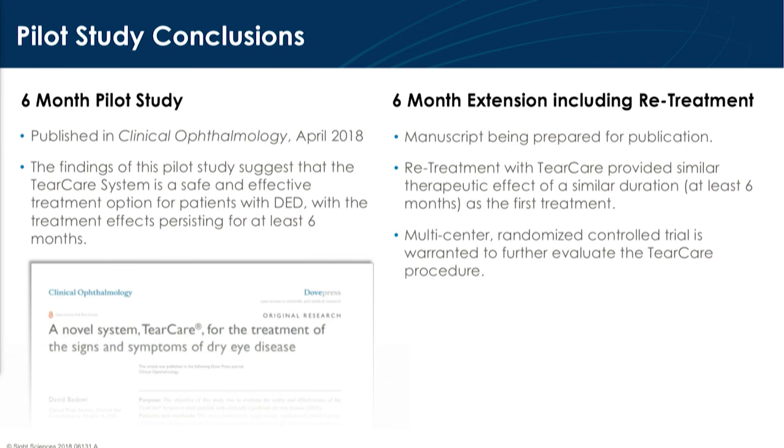In conclusion, the six-month study data was submitted to Clinical Ophthalmology and is currently in press. We are planning publication of the retreatment 12-month data as well. It showed the similar therapeutic effect as the original six months, demonstrating that this is something that can be utilized on an ongoing basis. We do look forward to moving this into a multi-center, randomized controlled trial to get signs and symptoms into the label. We're excited about continuing this clinical work and proving that the mindful, methodical approach allows the eye care professional to really solve the dry eye conundrum.